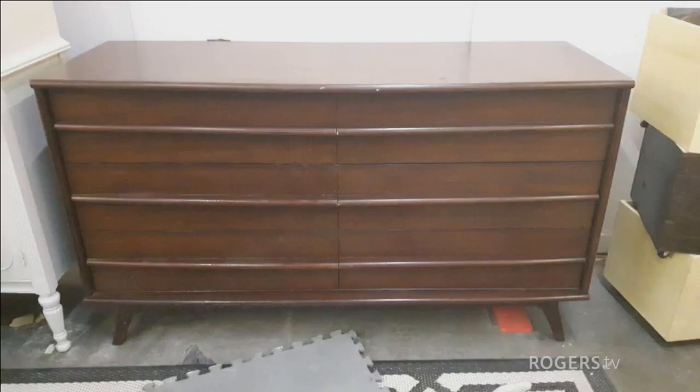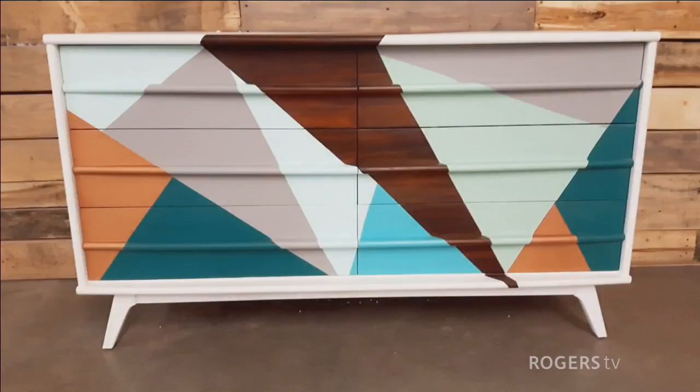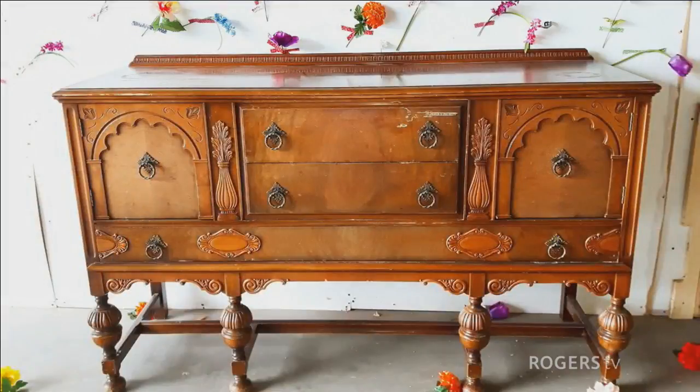This is a Giverny dresser — Giverny were very high quality Canadian furniture, fantastic back in the day. This is another piece that a lot of people would just walk by; it had some scratches on the finish. But after I used fusion mineral paint, did a fun graphic design on it, stripped it a little bit and had some fun, it completely changed it up.